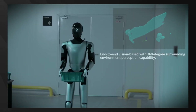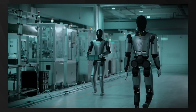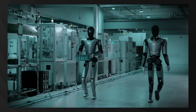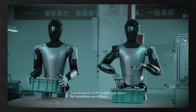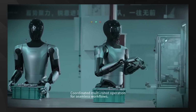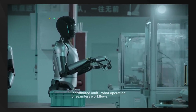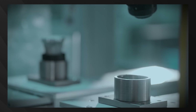MagicLab has already deployed these robots in factories, where they perform tasks including product inspection, material handling, and quality control. This real-world deployment demonstrates MagicBot isn't just a lab demonstration, but a commercially viable solution. The future of robotics is unfolding before our eyes, and these five Chinese humanoid robots represent just the beginning of what's possible.